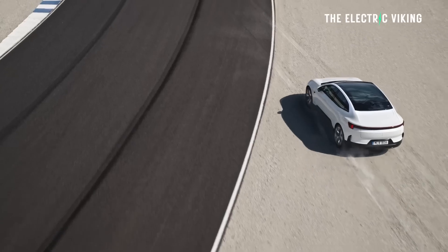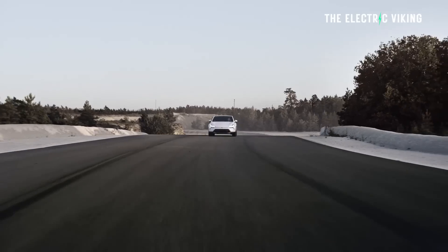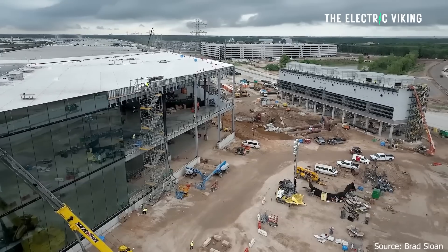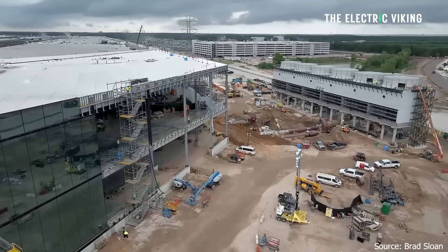Xpeng, EZica, BYD — a range of different EVs are going to be there. Polestar's new Polestar 4 and Polestar 3. Come and check it out. So what's going on with this Tesla factory?